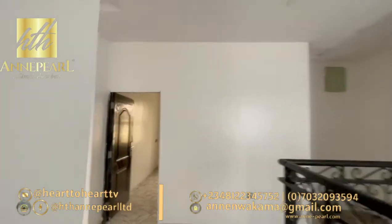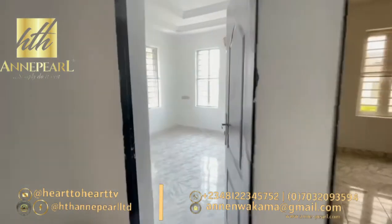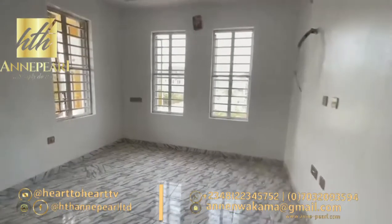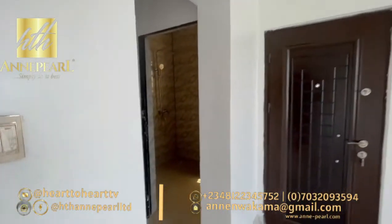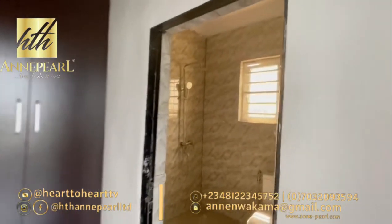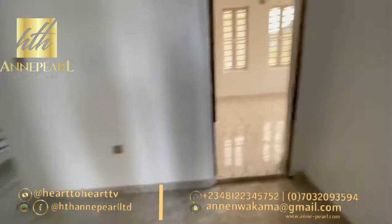Here are the rooms upstairs. If you like this video, please do a thumbs up and remember to subscribe to the channel. This is one of the rooms — nicely finished with its own bathroom, as all the rooms are en suite. This property is going for 60 million naira. If you're interested, give us a call and let's fix this for you. Thank you so much — love you, bye bye.